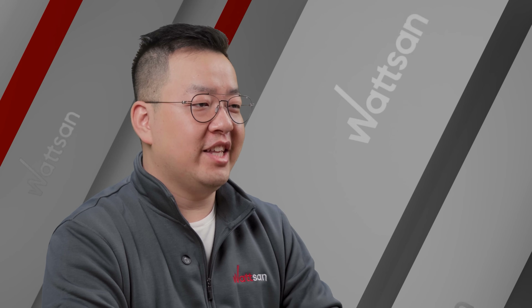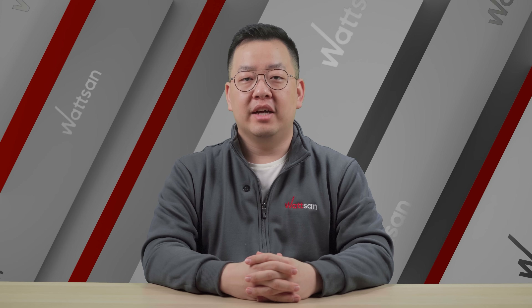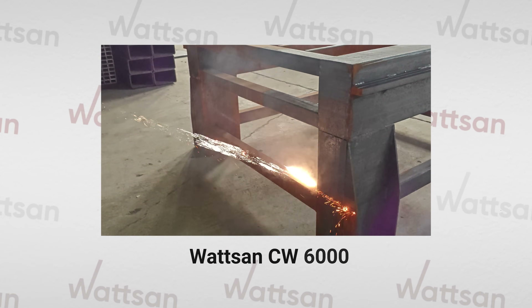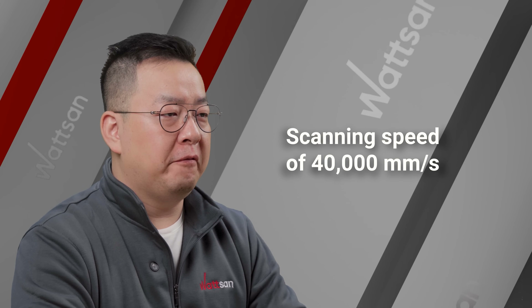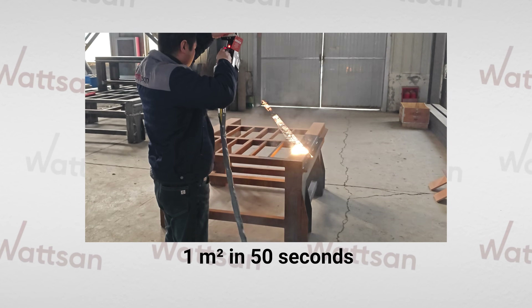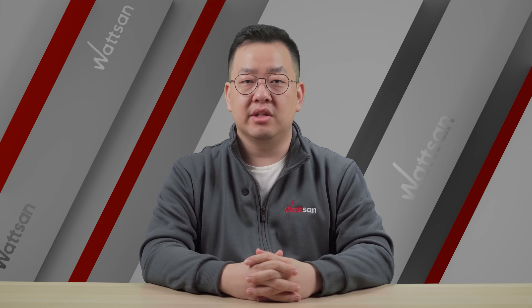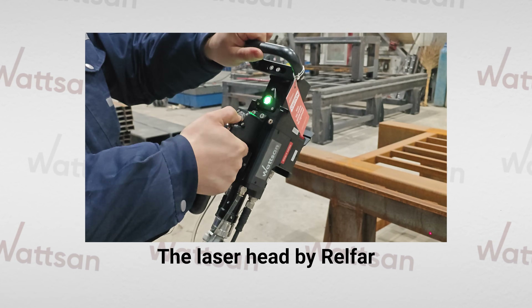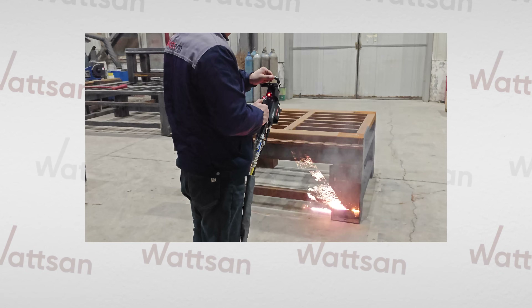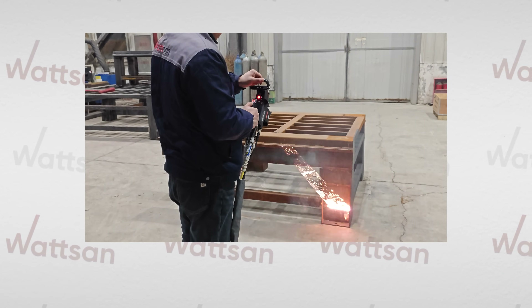Watson now introduces a 6kW laser cleaning system for large-area applications. With a scanning speed of 40,000 mm per second, it cleans one square meter in just 50 seconds, as tested by our engineers. The laser head, developed by Rifa, integrates multiple sensors for reliable and user-friendly operation.